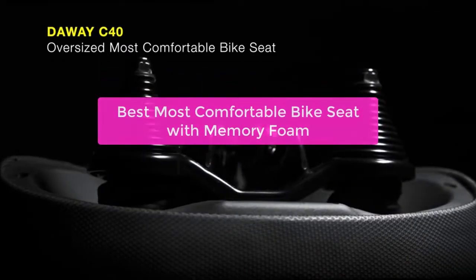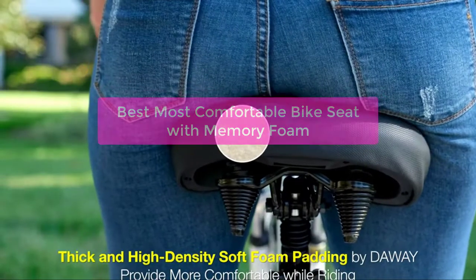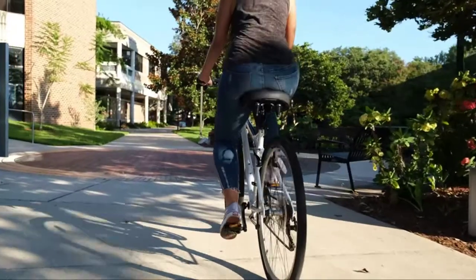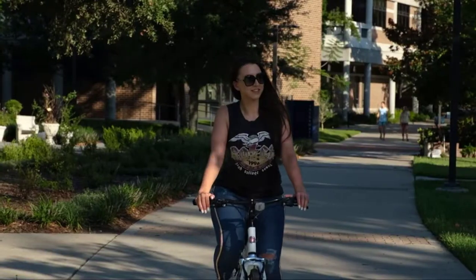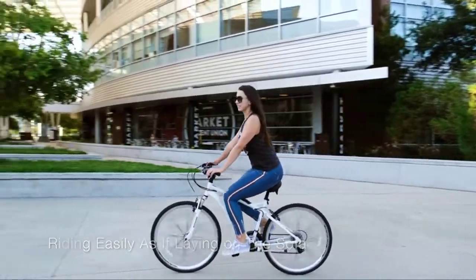Are you looking for the best, most comfortable bike seat with memory foam? If so, you're in the right place. In this video, we'll be discussing the different types of bike seats, their benefits, and how to choose the best one for you. We'll also give you a list of the best, most comfortable bike seats with memory foam. So let's get started.